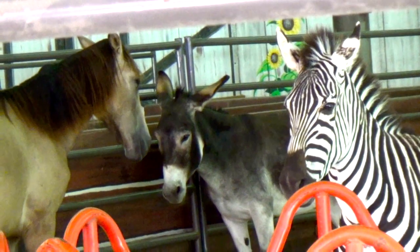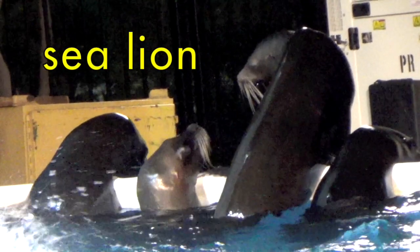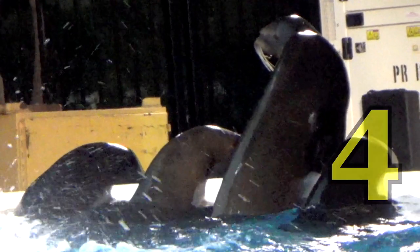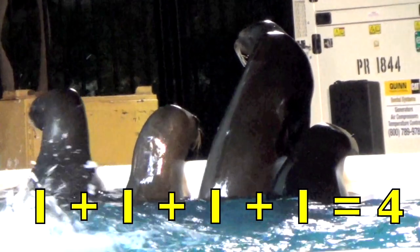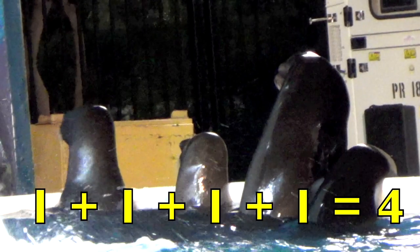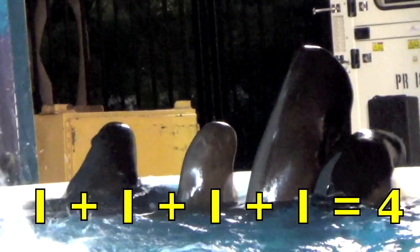Great job, boys and girls. Do you know what these are, boys and girls? These are sea lions. Let's count them: one, two, three, four. One sea lion plus one more sea lion plus one more sea lion plus one more sea lion equals four sea lions. One plus one plus one plus one equals four.